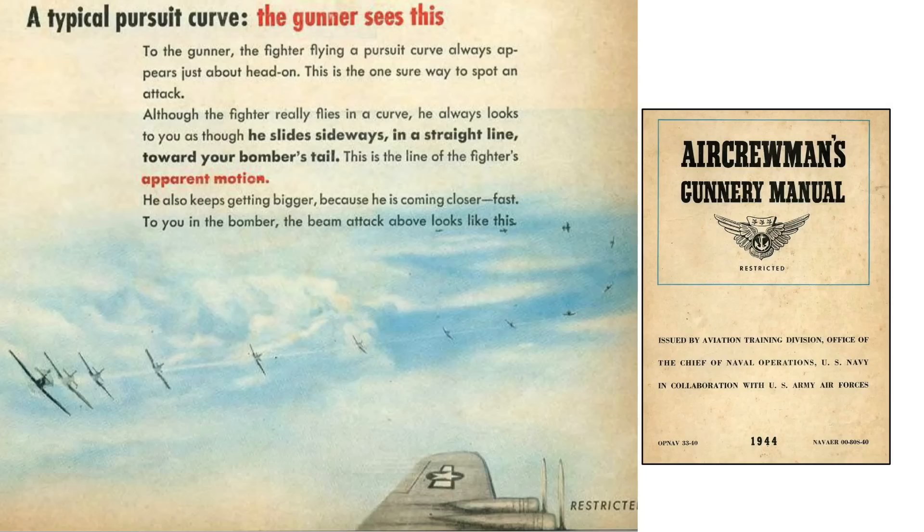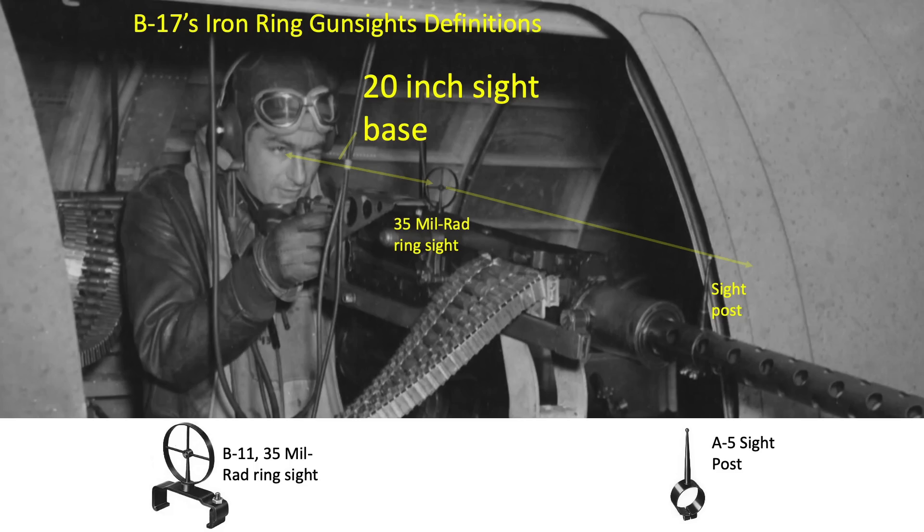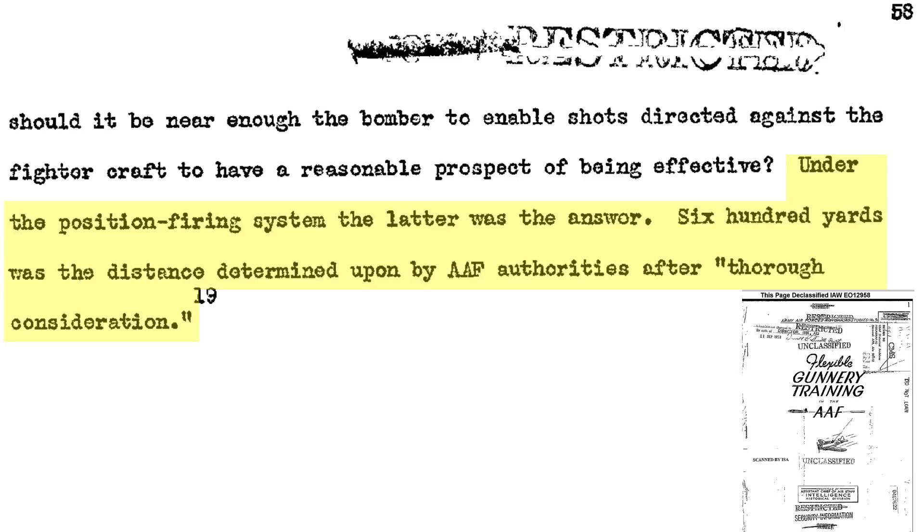This is what the bomber gunner would observe from a beam pursuit attack. While in a pursuit attack, the fighter's nose points towards the bomber, and it will appear the fighter is sliding in towards the bomber — getting bigger because he's getting closer. For accurate ranging and deflection, the gunner needs to maintain a 20-inch sight base — the distance from the gunner's eye to the 35 mil rad ring sight. Range is estimated by referencing the interceptor's wingspan relative to the ring sight. The effective range for the position firing system is 600 yards.